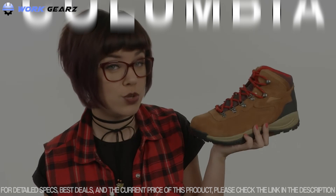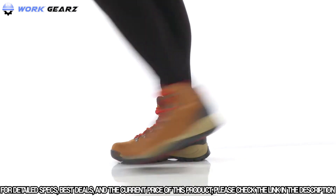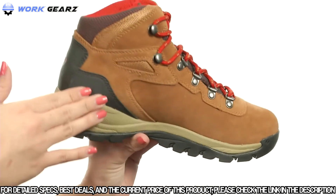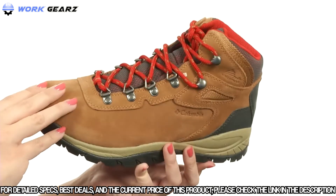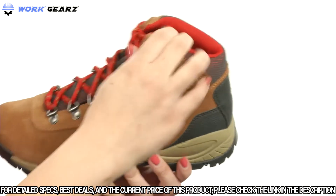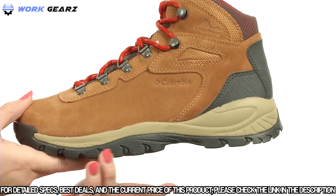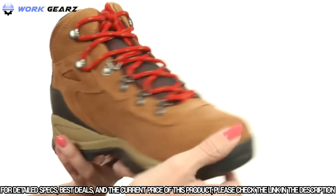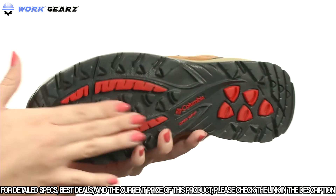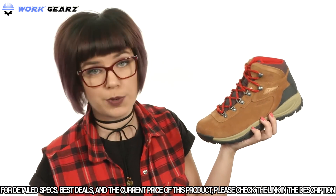The Newton Ridge Plus Waterproof Amped from Columbia features a full-grain leather and suede upper with scratch rubber and mesh materials for durability. It has a full lace-up closure, padded tongue and collar for comfort, and a breathable fabric lining. A textile footbed sits on a lightweight tech-lite midsole for long-lasting cushioning and high energy return, all resting on a non-marking Omni-Grip rubber outsole for reliable traction in wet and dry conditions.